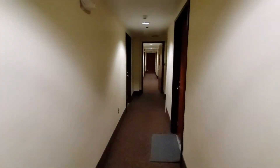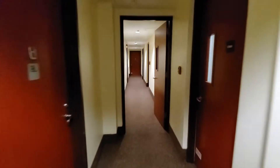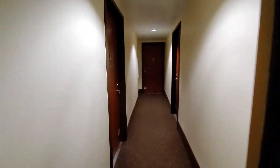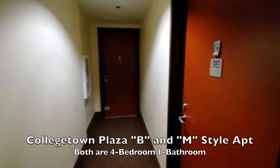We're going to the right. We'll pass by the C apartment, which is a two-bedroom, then a pair of four-bedrooms right across from each other — the B and the M apartment — and the A apartment is down at the end of the hallway.